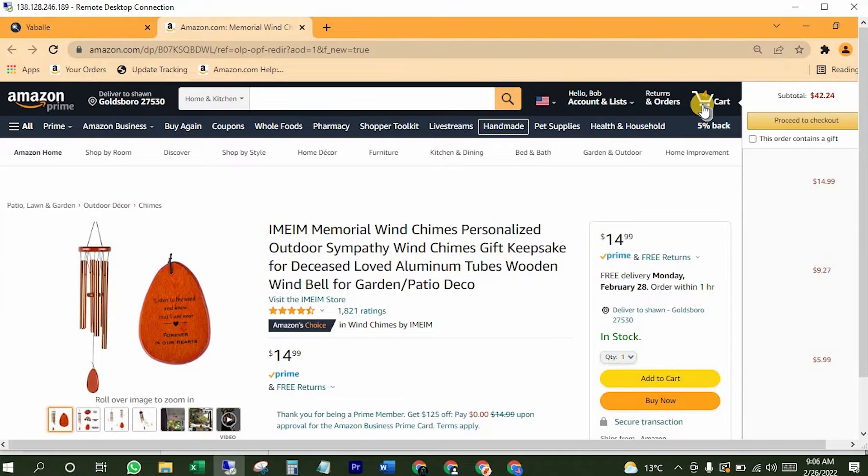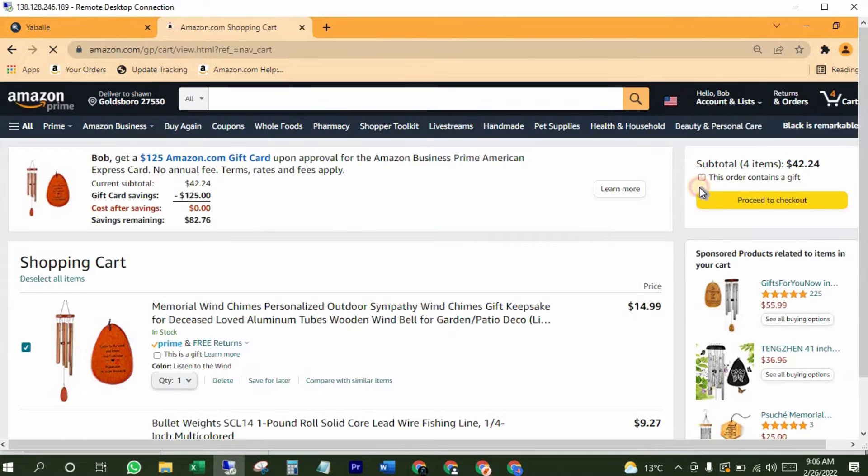Now come into the cart. Click here on "This order contains a gift" because we don't want them to see the item price. Now click on "Proceed to checkout."